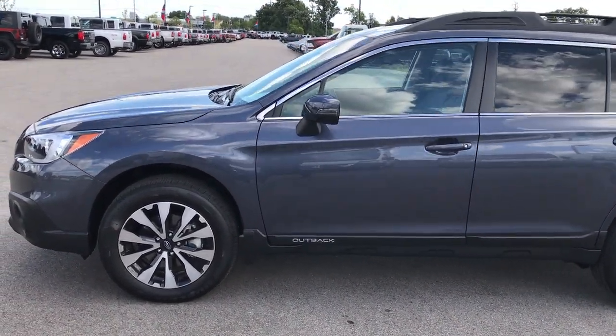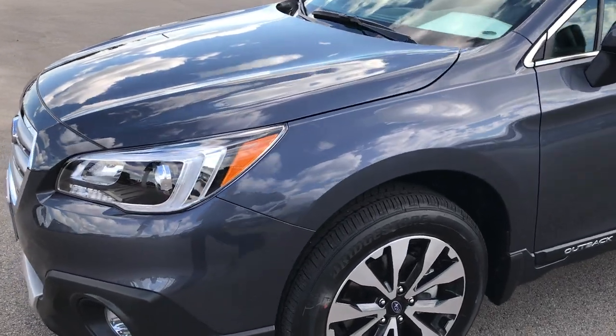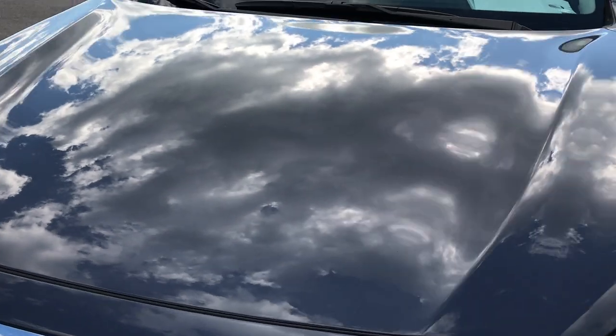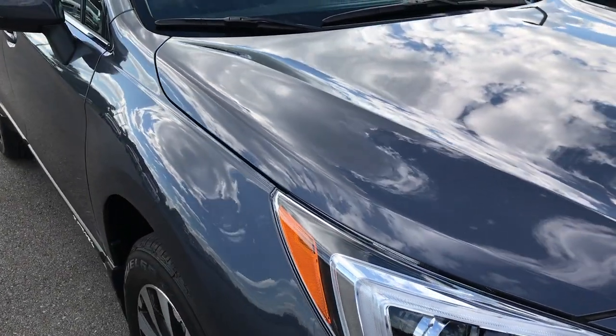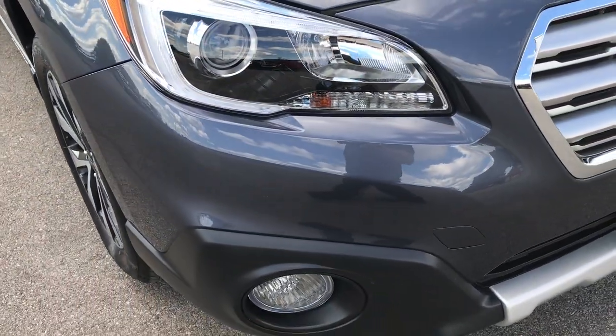This is stock number 9195A, a 2017 Subaru Outback. This vehicle has the 2.5 liter dual overhead cam, horizontally opposed 4-cylinder motor which gives you 175 horsepower.